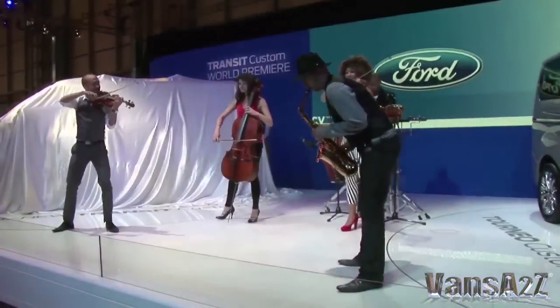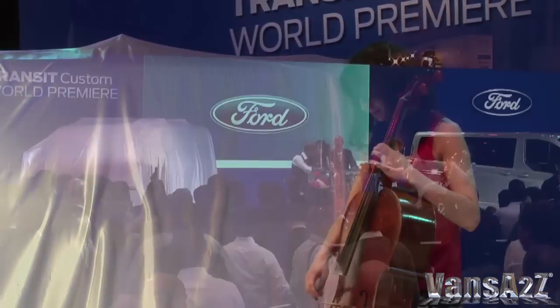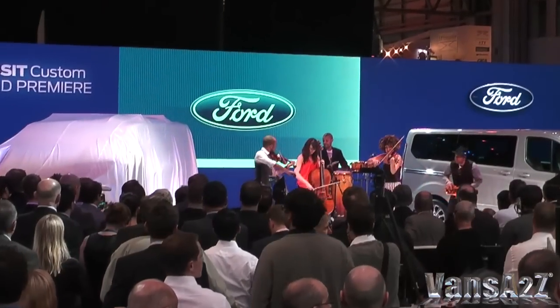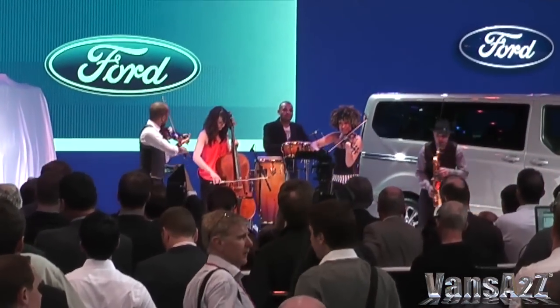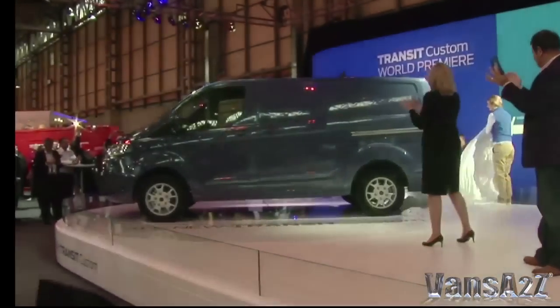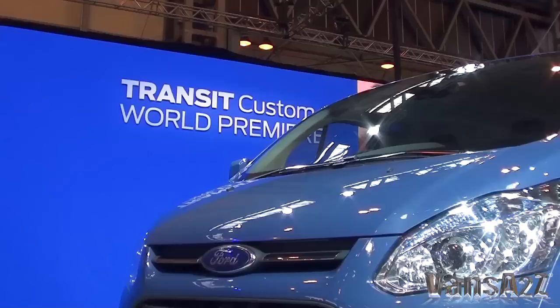The 2012 Commercial Vehicle Show was a huge success, thanks in no small part to Ford. It chose the event held at the Birmingham NEC as the platform for the global unveiling of its next generation transit van, the Custom.